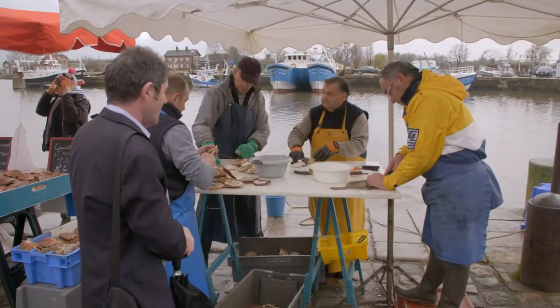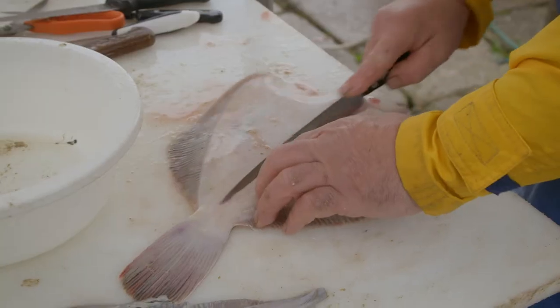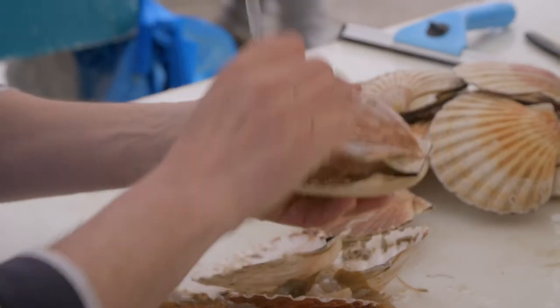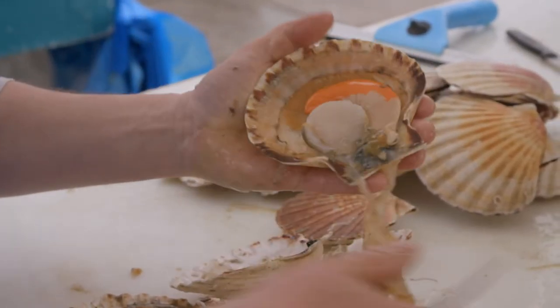Local fishermen sell their catch to the public and local chefs. Those scallops were fished last night. They have arrived a few hours ago and they are already prepared. It's a beautiful morning — it's fabulous.